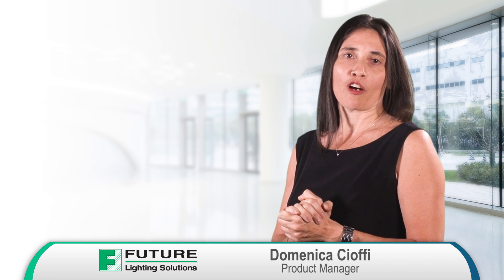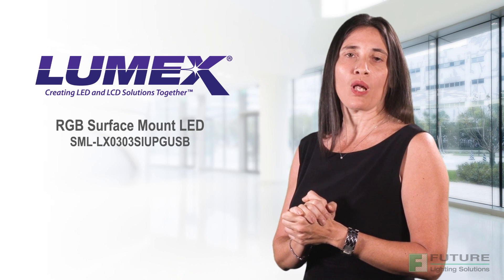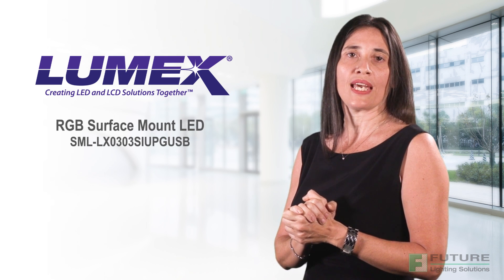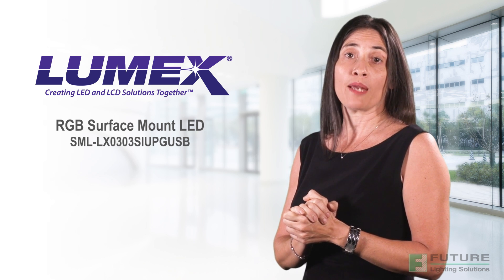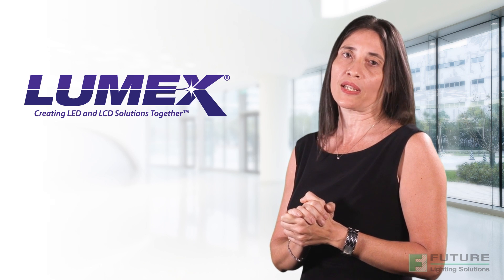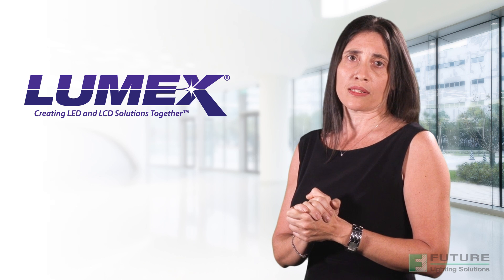Hi, I'm Domenica Chaffee, Product Manager at Future Lighting Solutions. Today, I'm going to introduce to you the smallest RGB surface mount LED from Lumex and how it can save you space, time and money while delivering superior performance for your product designs.